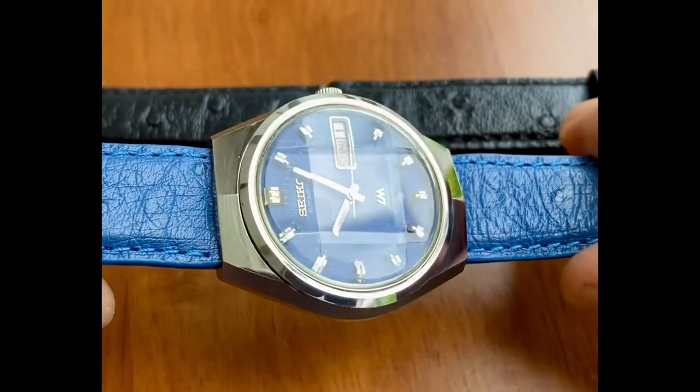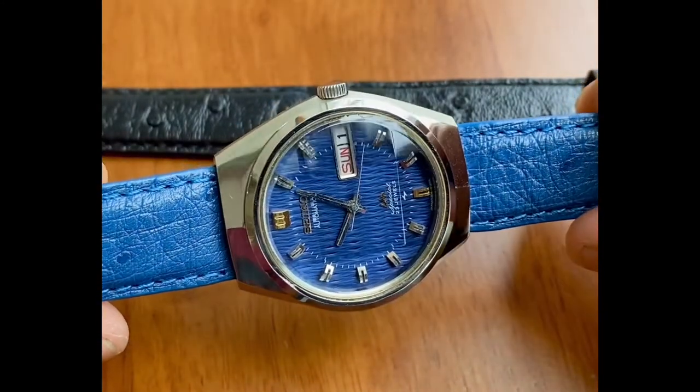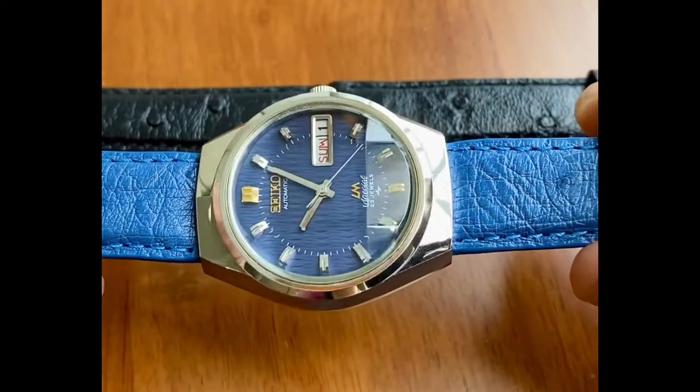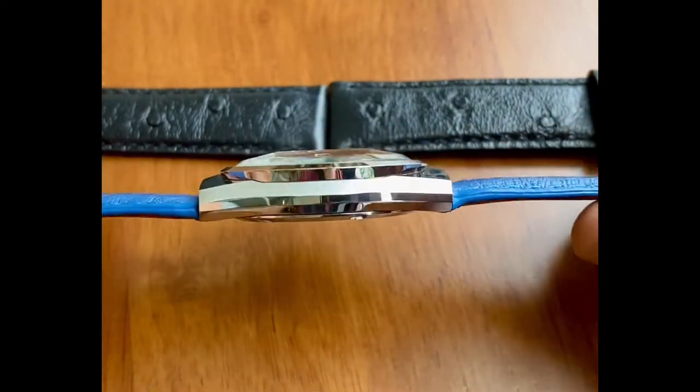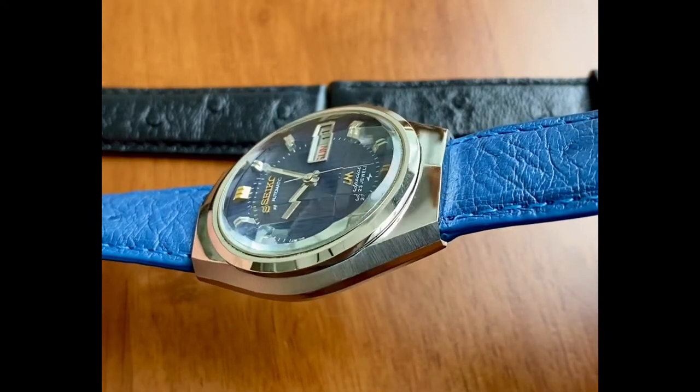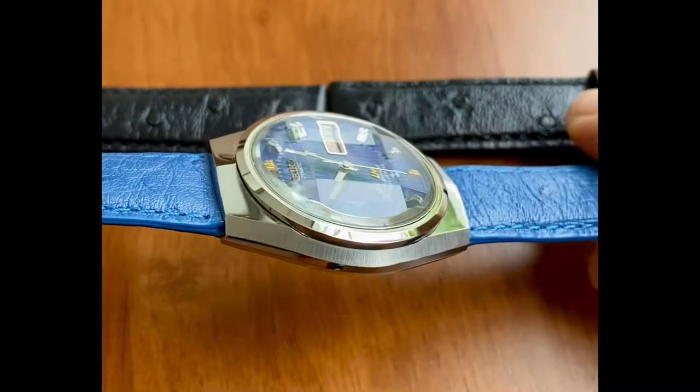This is called a guilloche dial, and it is a tactile, textured dial. It's extraordinarily beautiful. In the condition of this case, the dial, the crystal — this is a gem.